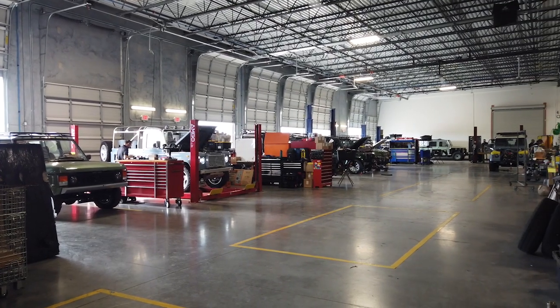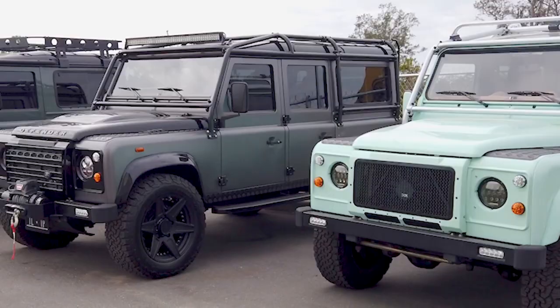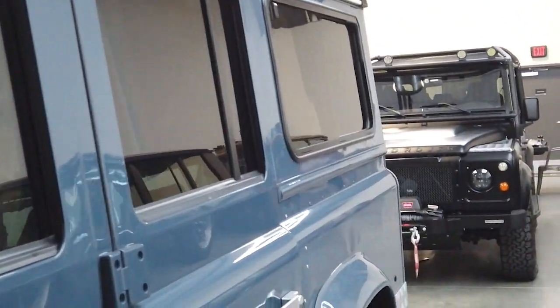I'm Trevor Fraser and we are here at ECD Automotive in Kissimmee, where they are restoring classic Land Rovers and Jaguars, giving them modern, customized feels for high-end clients.